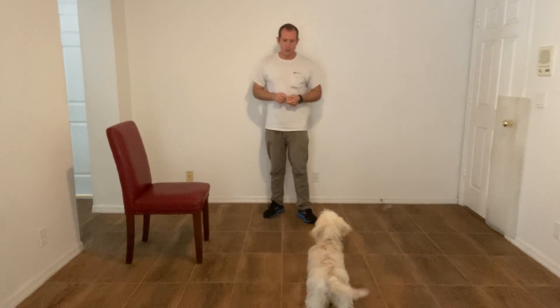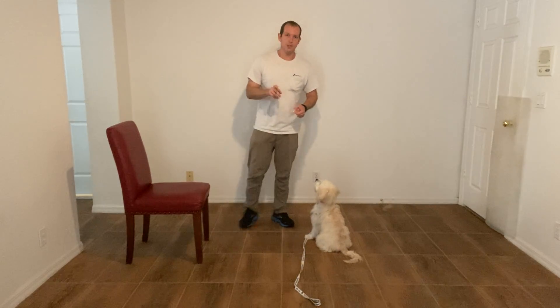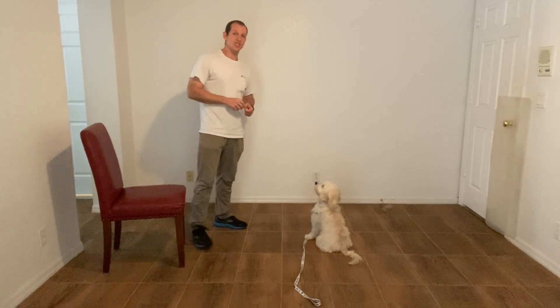Hi, I'm Walt, West Palm Dog, and today with Ms. Skye, what we're going to be working on is the sit command. But specifically, beyond just getting her to sit, I want to introduce the format, and we're going to start working on a sit-stay with her.